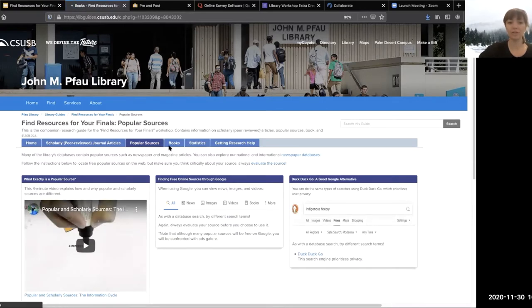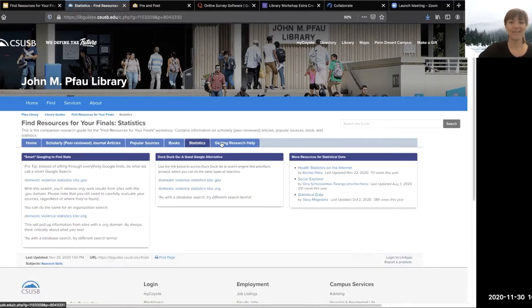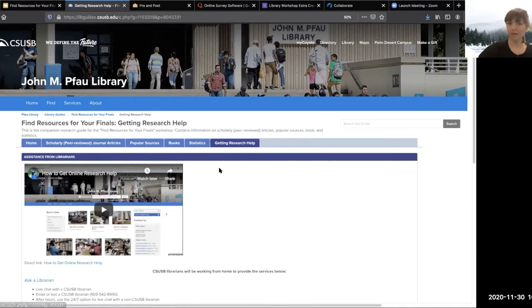Each of these tabs at the top has a lot of detail about the different types of sources we're going to talk about today: scholarly, popular, books — it even has pictures of our lockers, which I'll talk about — statistics, and then how to get research help. I won't toggle back and forth between the presentation and this guide, but I want you to know it's there for you.